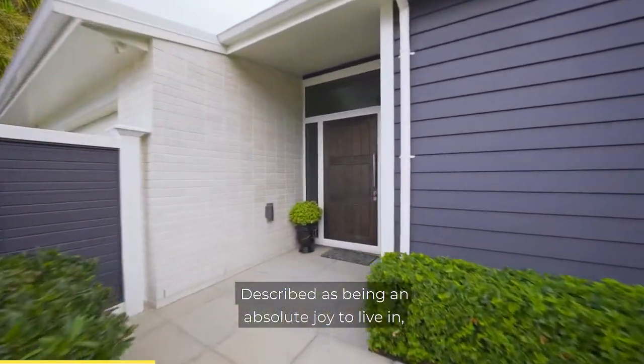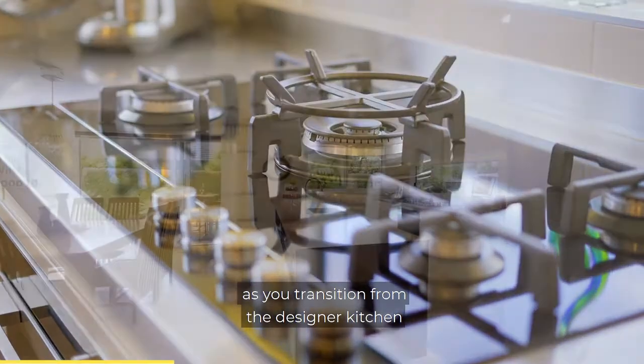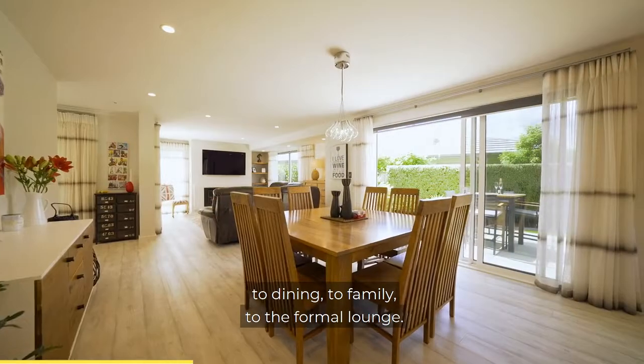Described as being an absolute joy to live in, designed for both summer and winter entertaining as you transition from the designer kitchen, to dining, to family, to the formal lounge.